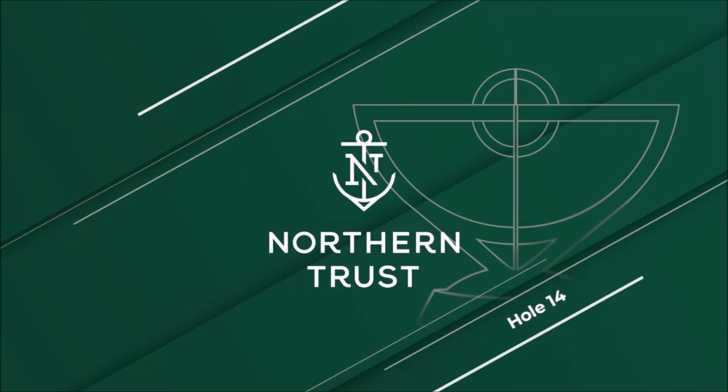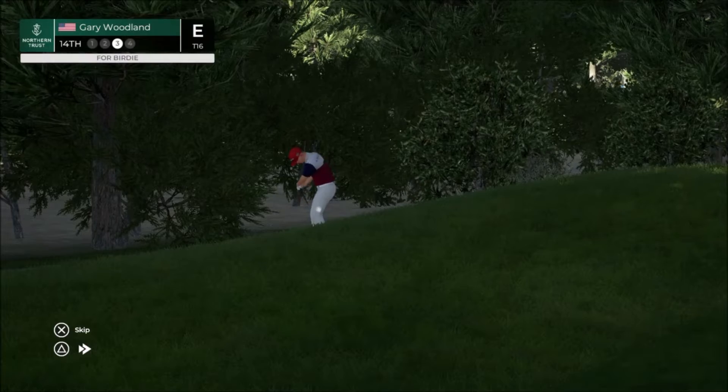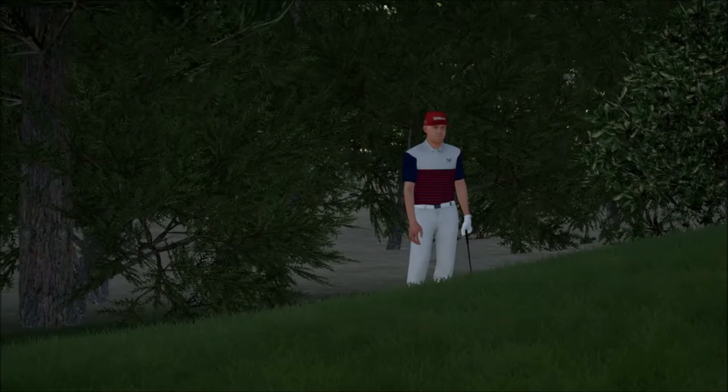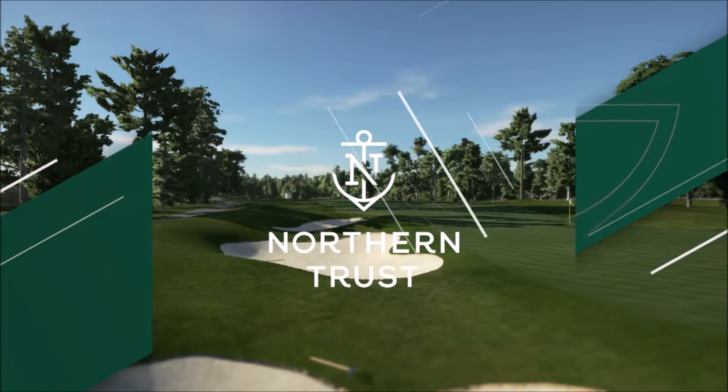Down on the 14th hole, and this is a look at Gary Woodland — even for the day. What a shot — almost went in the bucket. And with that hole behind us, let's have a look at the contenders and the pretenders.